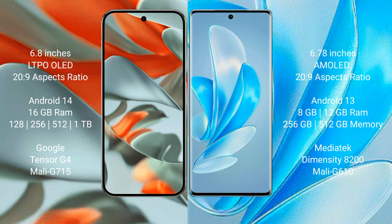Google Pixel 9 Pro XL comes with 16GB RAM and storage options of 128GB, 256GB, 512GB, and 1TB internal storage, powered by the Google Tensor G4 processor.